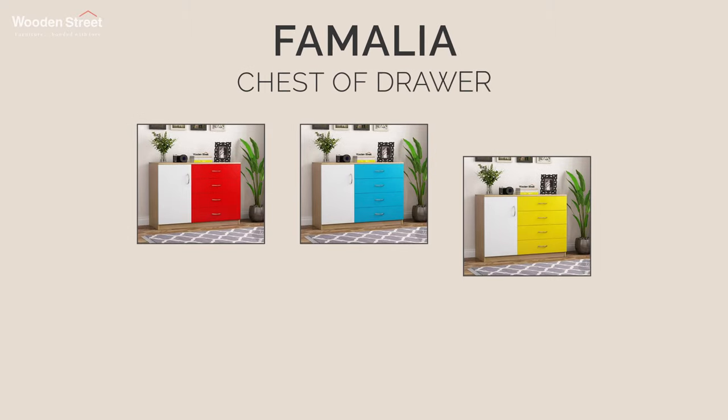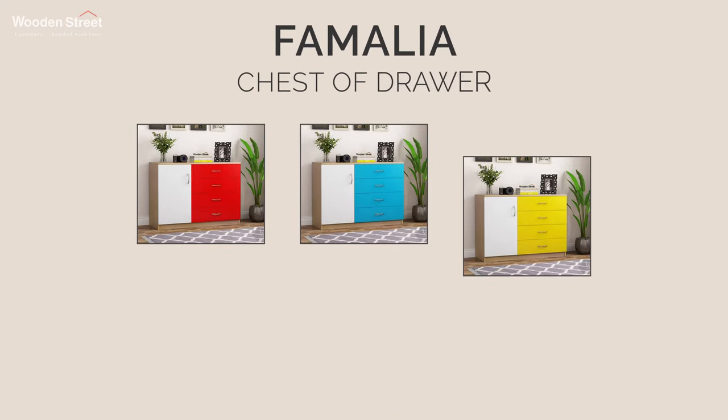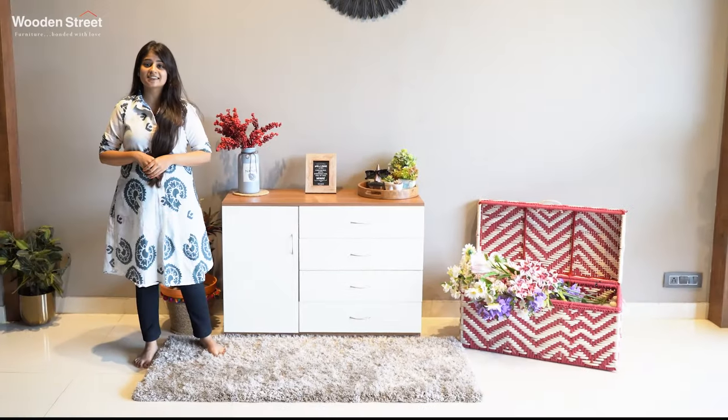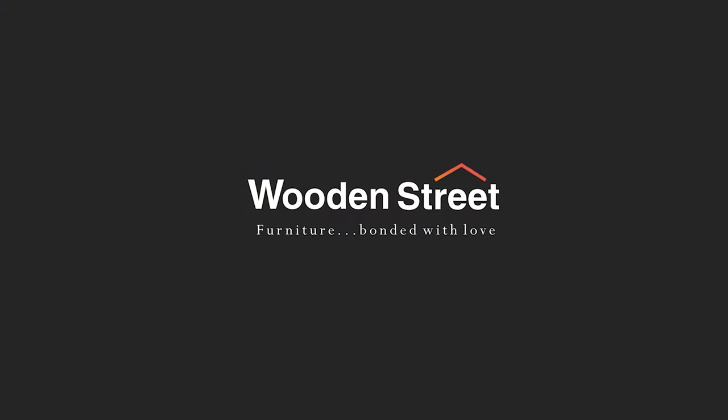Moreover, it is available in five super amazing color finish options to best suit your needs. With best interest at heart, we wish a very happy shopping to you. Woodenstreet — furniture, made with love.